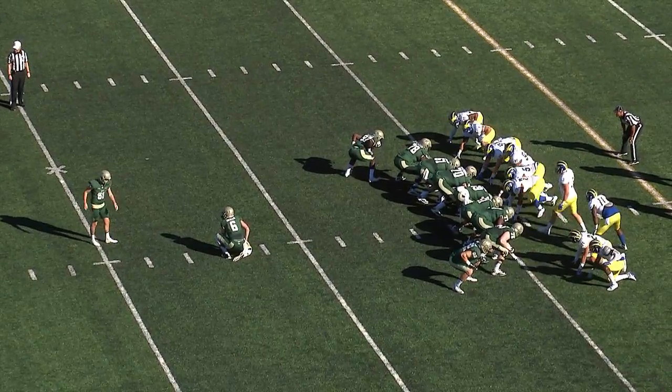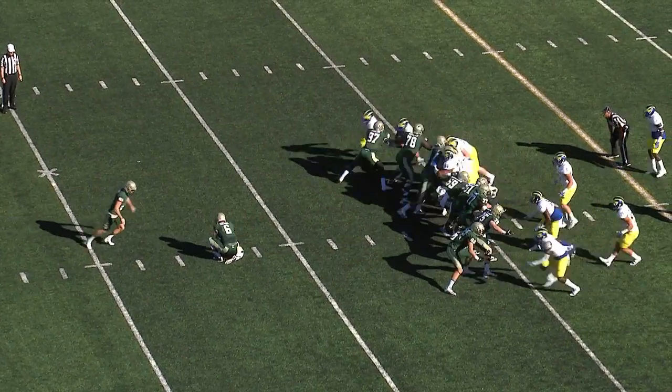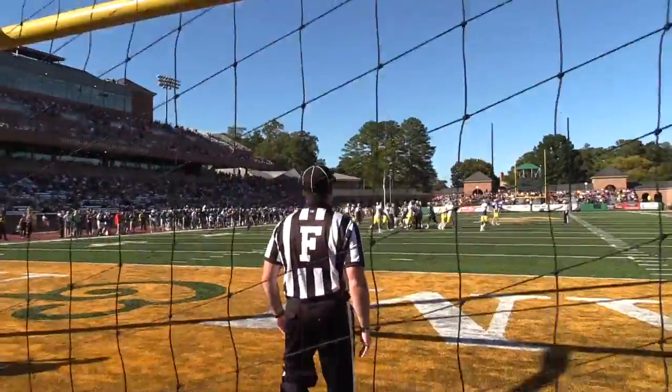32-yard line. He'll make it a 42-yard effort. There's the snap, it's a good one. The kick is up, it's long enough, and it is good.